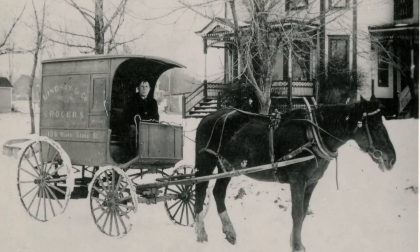Coming in at number 4 is this horse and buggy — 1800s grocery delivery in the snow.